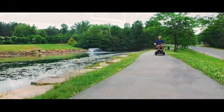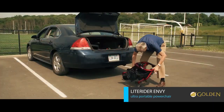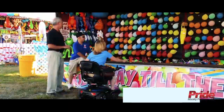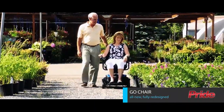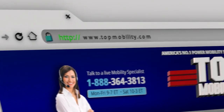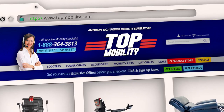Before we reveal our number 1 pick, here are some honorable mentions. Falling under the same travel category, the Golden Light Rider Envy and the Pride Go Chair are compact travel power chairs that disassemble in seconds for easy transport. To learn about these products and more, go to topmobility.com where you can chat live with a mobility specialist.